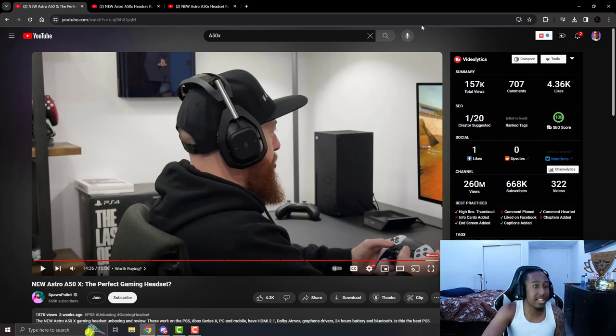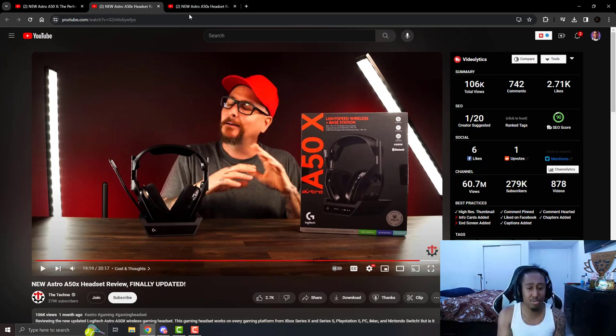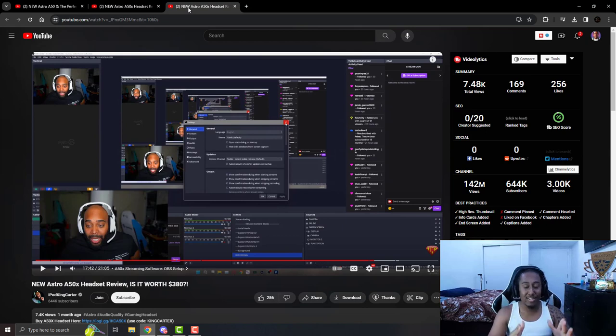I have three amazing YouTubers who pushed me in the right direction. First is Spawnpoint — amazing, clean, sleek review. Another is The Techni — gives true thoughts and feelings. And finally for you tech nerds who love the details, my boy iPodKing Carter. He's honestly the reason I bought it. When I heard him use this headset's microphone in a video I was like, 'You're lying — that's not a Blue Yeti, that's not a professional microphone.' Had to buy it. If my casual video didn't catch your attention, check those three videos in my description. Leave a like, comment if you got the A50s or are thinking about getting them, and hit subscribe. I'm out. Peace.